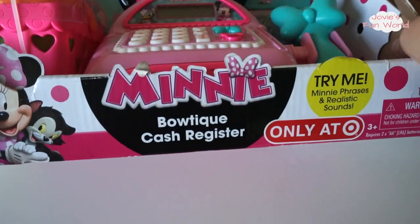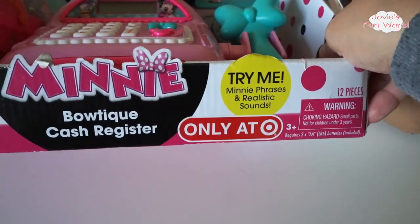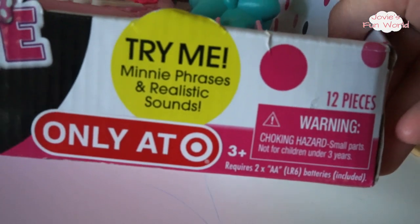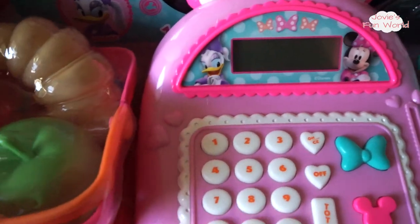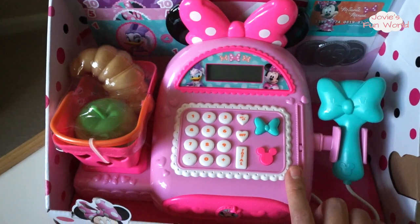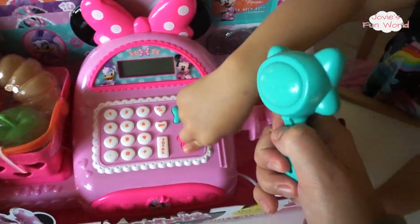Are you excited? So this Minnie Boutique cash register is exclusive at Target. It has 12 pieces. It has many phrases and realistic sounds. Mommy, open it. Okay. So the cash register is battery operated. It has a scanner with a button so it makes a scanning noise.